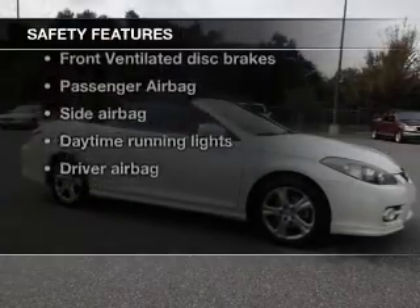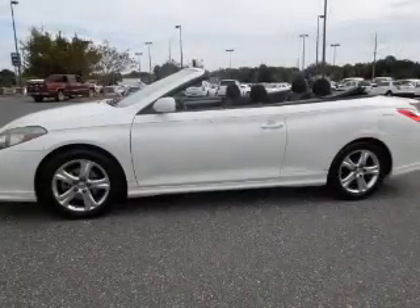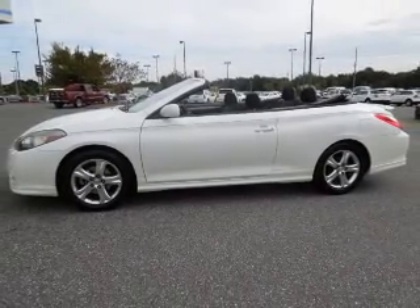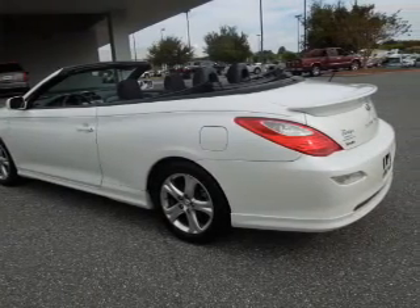And for your peace of mind, the following safety equipment is included: front ventilated disc brakes, passenger airbag, side airbag, daytime running lights, low tire pressure warning, independent suspension. Call today to schedule a test drive.